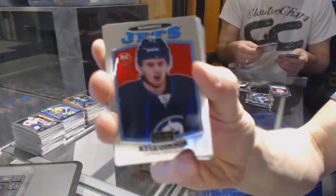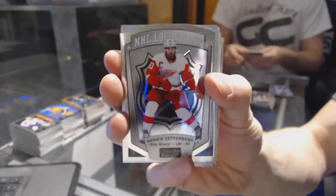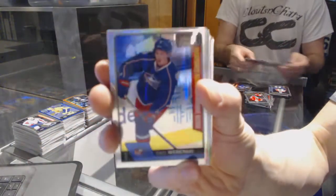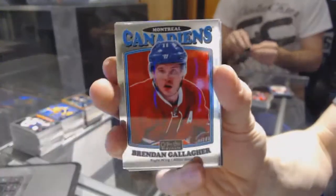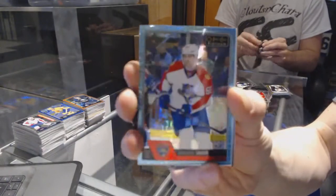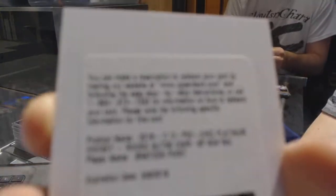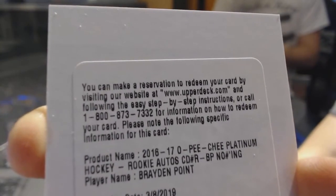Retro rookie for the Winnipeg Jets, Kyle Connor. We've got an NHL logo crest for the Detroit Red Wings, Henrik Zetterberg. We've got a marquee rookie Rainbow for the Columbus Blue Jackets, Zach Wierenski. We've got a retro for the Canadiens, Brendan Gallagher. We've got a rainbow for the Sharks, Patrick Marleau. We've got an Icy Blue Tracks for the Florida Panthers, Yarmer Yager. We've got a redemption for a rookie autograph for the Tampa Bay Lightning, Braden Point.